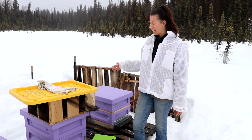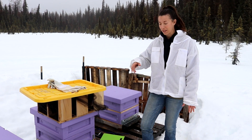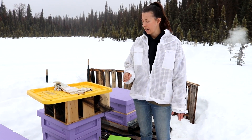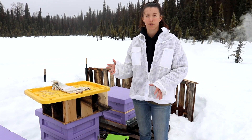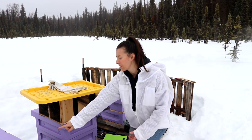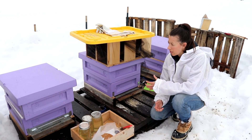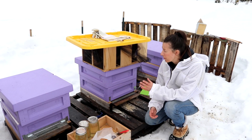We finally made it out to the bog and we are going to be installing the three packages today. Quick rundown of what we've got going on: we have three package bees and they are improved Russian stock — a Russian type of honeybee. We really liked those last year; they're a little bit hardier and more appropriate for our climate. We went with the same variety again. We're using polystyrene hives — it's like a thick styrofoam — and it's actually used a lot in other countries and it's pretty popular here in Alaska.